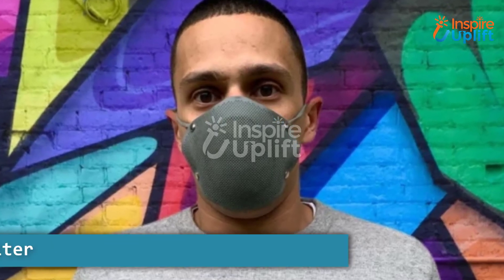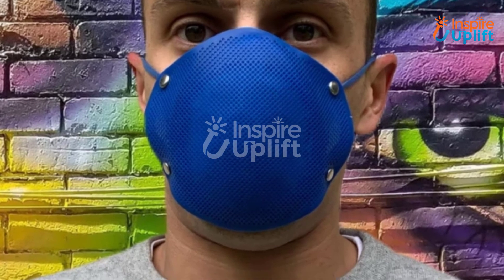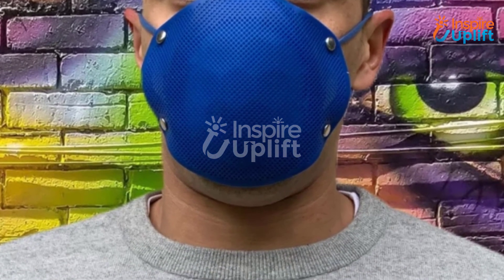At number two, we have the silicone face mask with filter. This face mask has a filter that makes it an ideal gift for medical students. The high quality material, flexible grip, elastic ear straps, and four filter layers increase its effectiveness.